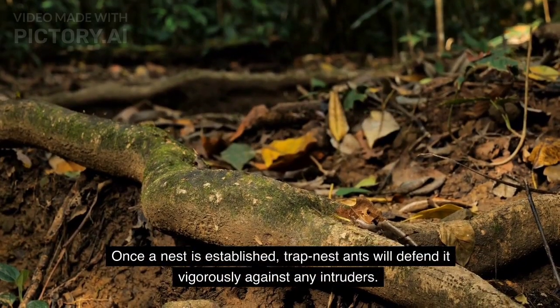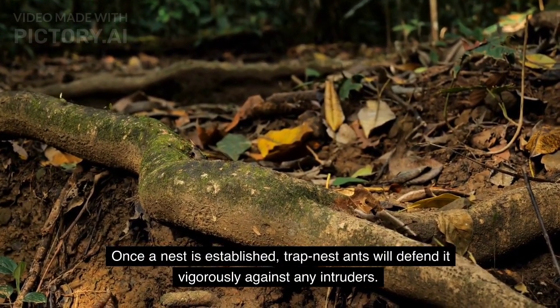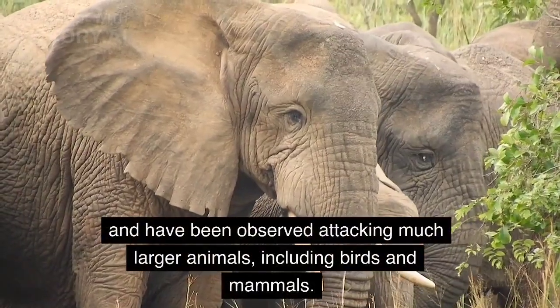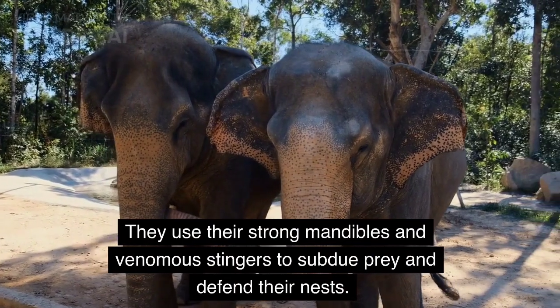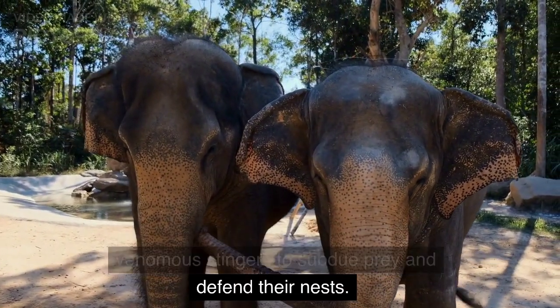Once a nest is established, trap nest ants will defend it vigorously against any intruders. These ants are known for their aggression and have been observed attacking much larger animals, including birds and mammals. They use their strong mandibles and venomous stingers to subdue prey and defend their nests.